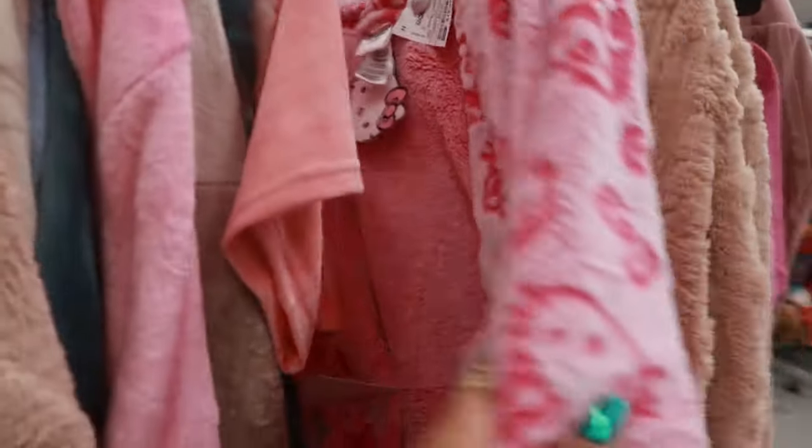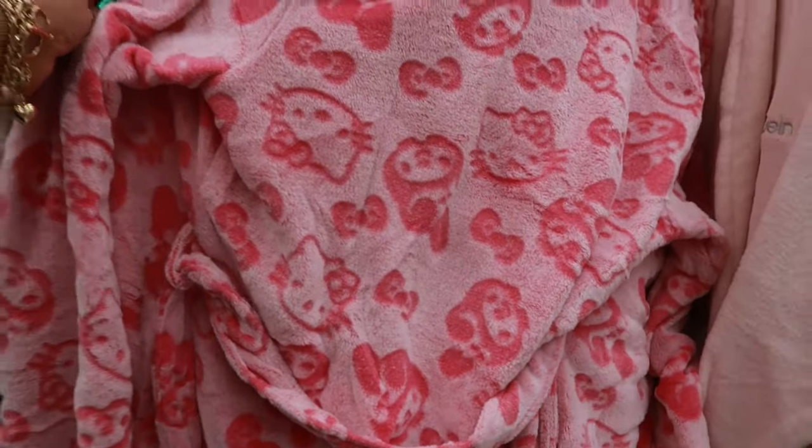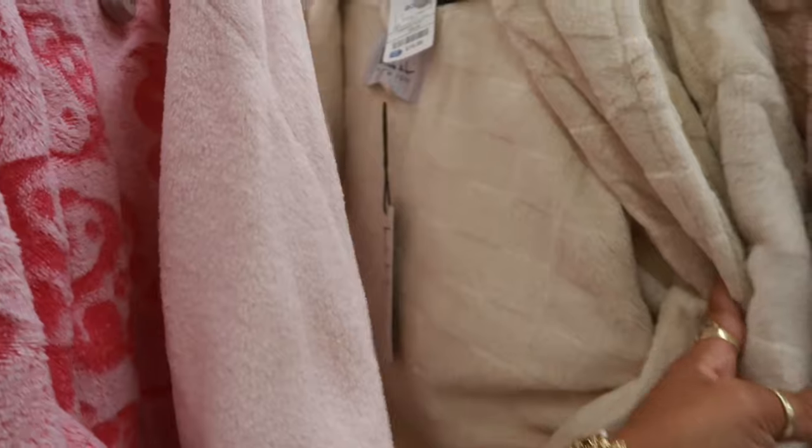Little Hello Kitty robe for $20 — and My Melody is on there. Calvin Klein, Nicole Miller, $20 for this robe.